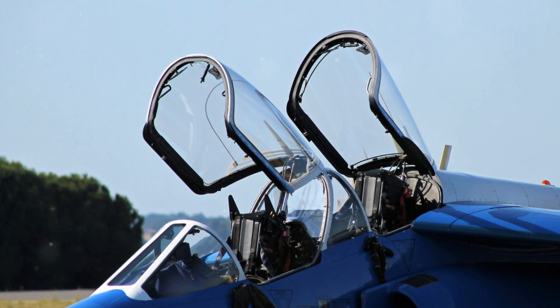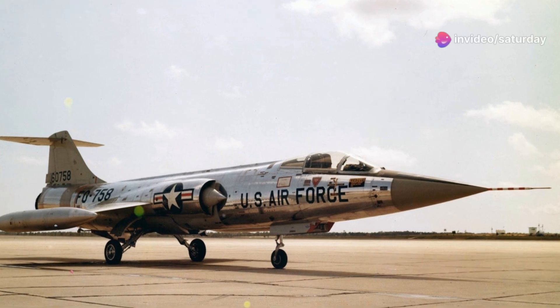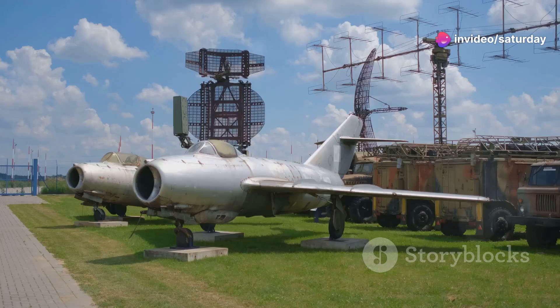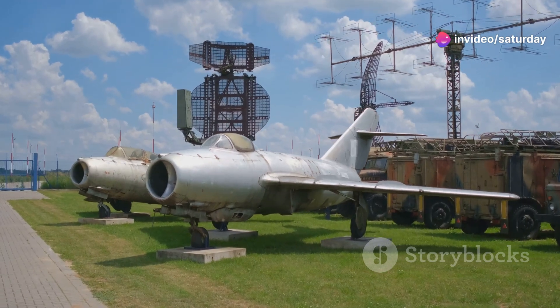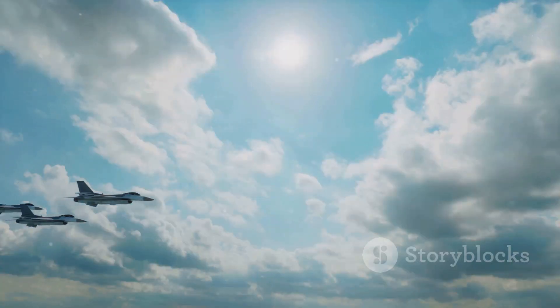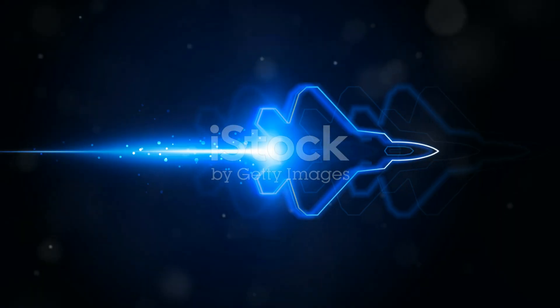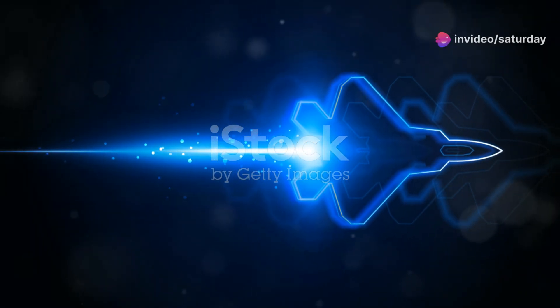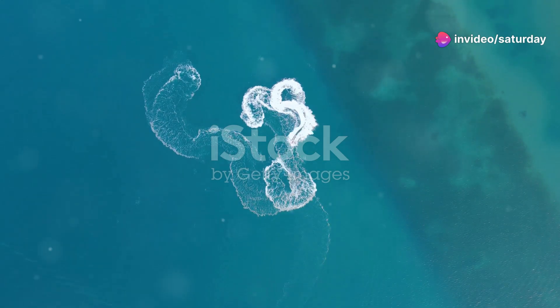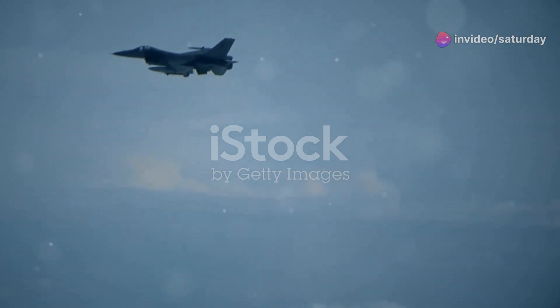We will examine its design, capabilities, and service history, and also delve into its achievements and flaws. The F-104's story is a fascinating blend of innovation and controversy. The Starfighter was more than just a machine — it represented a leap forward in aerospace engineering, pushing the boundaries of what was possible. Join us as we journey back in time to explore the legend of the Lockheed F-104 Starfighter.